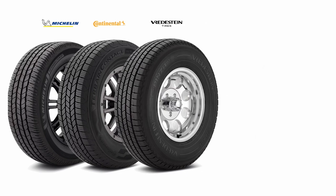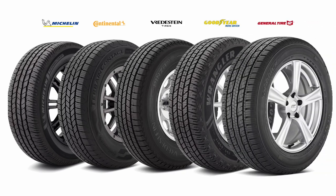Today, we're diving into the five best tires for towing. We'll review them from premium to budget-friendly options, helping you find the perfect match for your towing needs and budget.